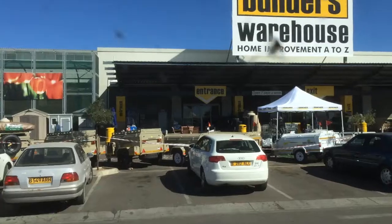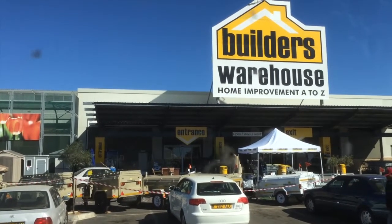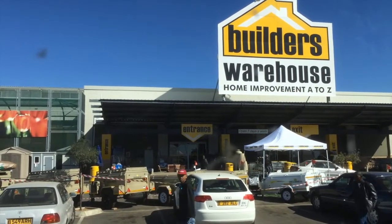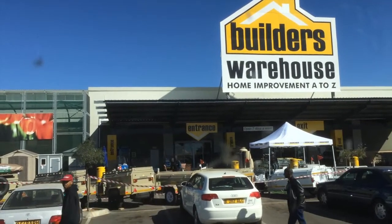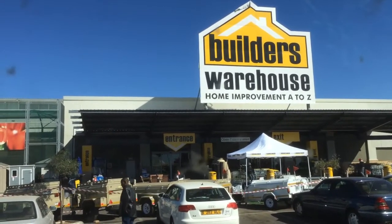Some people call Botswana 'Africa Light,' mainly because we're so close to South Africa, and because of that we get more stuff than normal — some parts of Africa don't. Stuff like this — this is Builder's Warehouse. It's basically like Lowe's and Home Depot, except not quite as much stuff and not the same quality of stuff, but you can find pretty much everything you need right here.